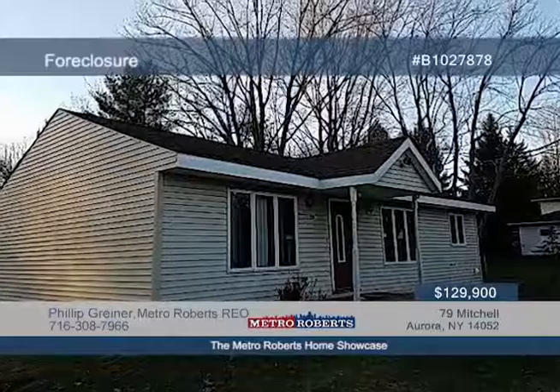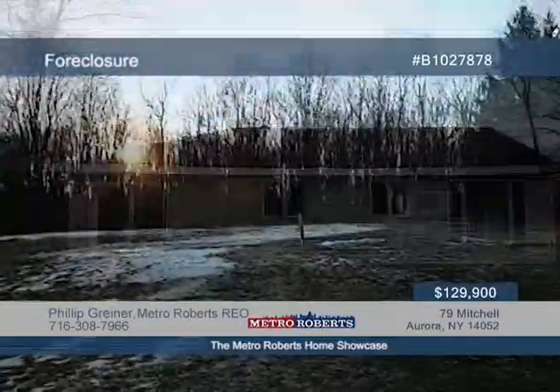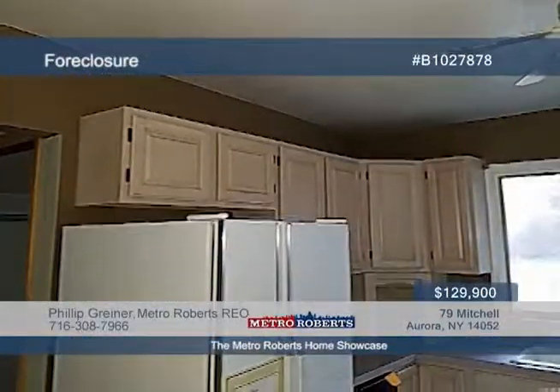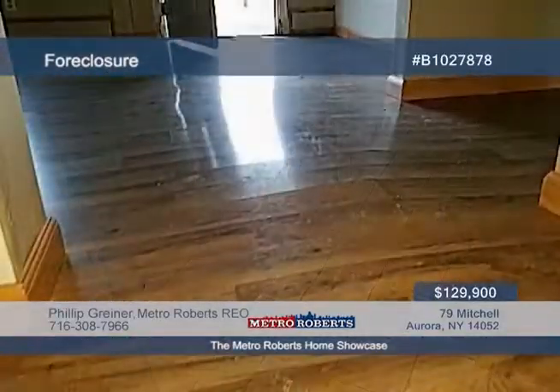Check out this two-bedroom, one-bath ranch located on a private road. Features include first-floor laundry and sliding glass door. Enjoy the fresh air on over an acre of land. Located close to major roadways in downtown East Aurora, schedule your tour today when you contact Metro Roberts REO.